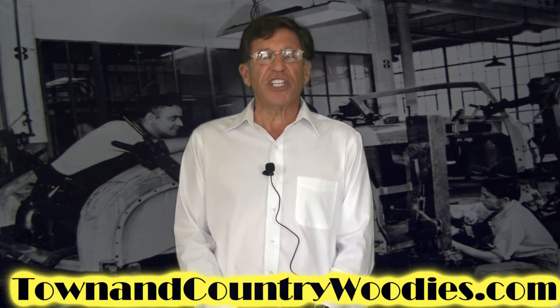Our new website is townandcountrywoodies.com — that's w-o-o-d-i-e-s dot com — and I encourage you to check it out to get lots of good information about the Chrysler woodies.